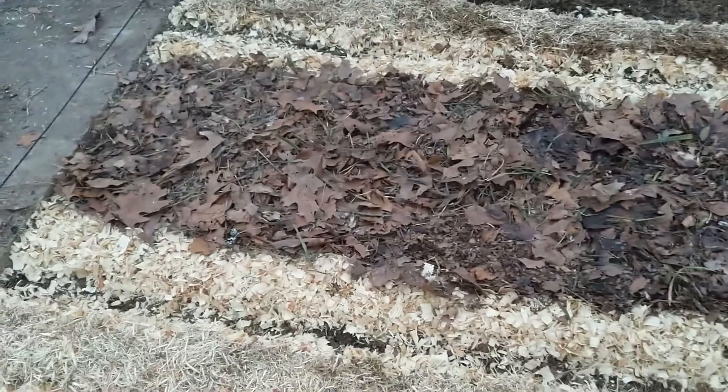The seeds are obviously just in the row — they're not covered very much. The leaf mulch I've already been out walking on to kind of push it down some, but it's not going to compact hard because it's just mulch. So anyway, that's it for tonight.